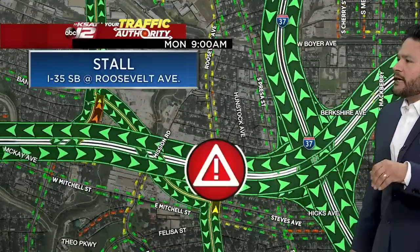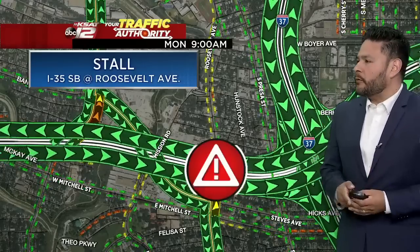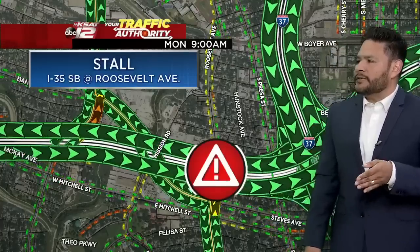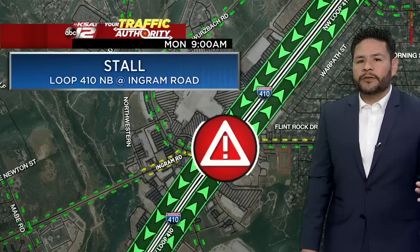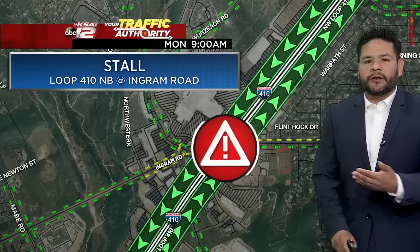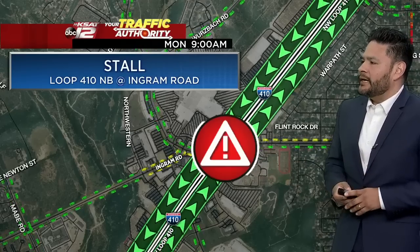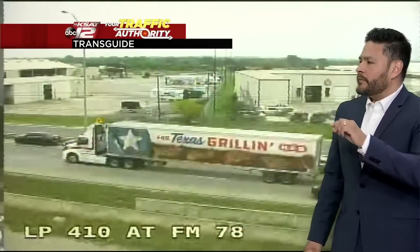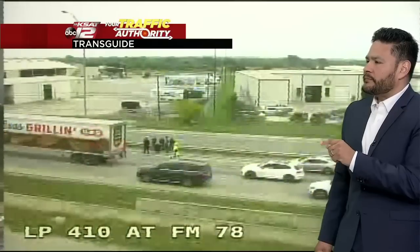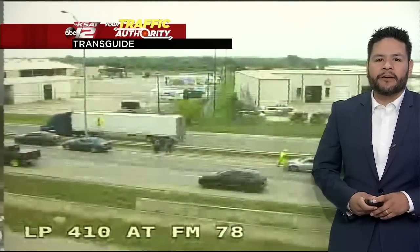On the south side, a little south of downtown, I-35 southbound at Roosevelt Avenue has a stalled vehicle causing a traffic slowdown in one of the lanes. We're also following a stall in the northbound lanes of Loop 410 at Ingram Road, right across from Ingram Park Mall — traffic flow there does not seem to be affected too much. Coming back to TransGuide, the Loop 410 northbound accident at FM 78 on the near northeast side remains the main concern. Hopefully crews get it cleared soon.